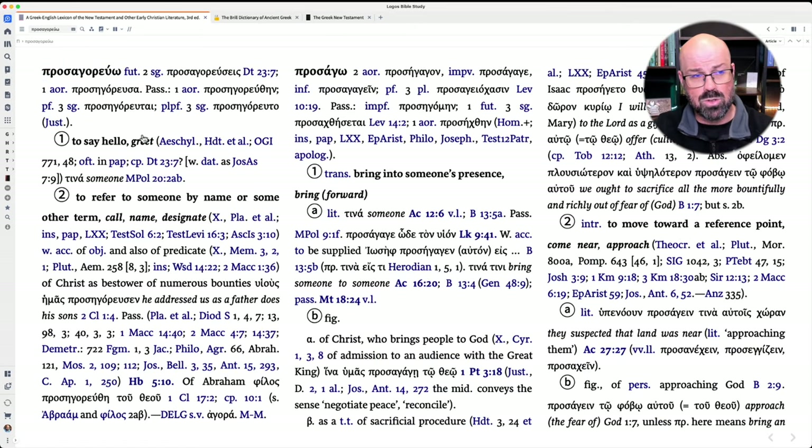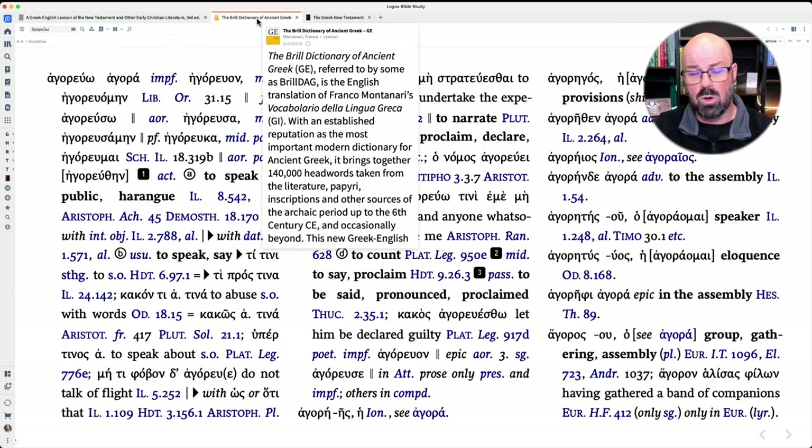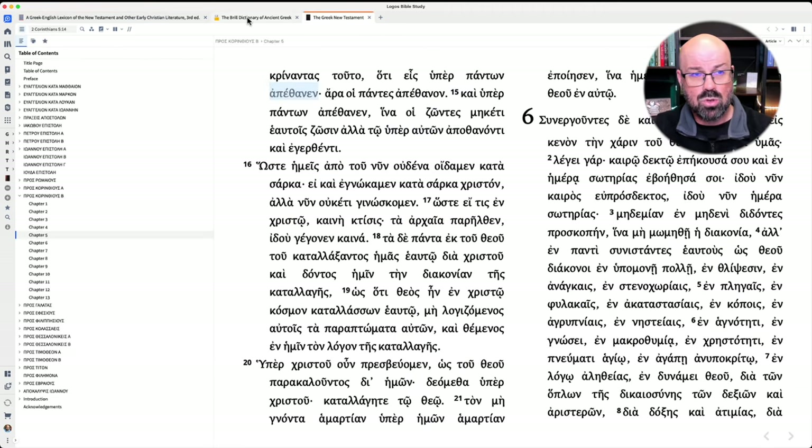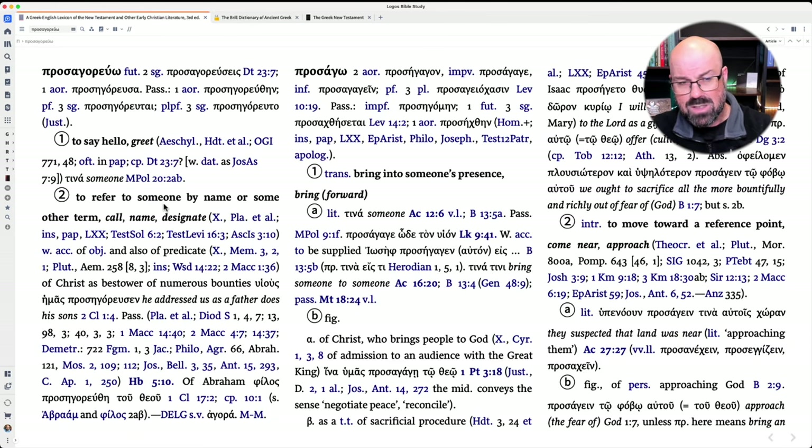There are some words, though, where this is not the case. For instance, prosagaruo means to greet, name, or designate — but you might wonder what the root agaruo actually means, and Logos doesn't give us a link to it. If you take the preposition off and type it in, nothing comes up. For something like this, you'll want to use the Brill Dictionary of Ancient Greek, which is much richer in its knowledge of the Greco-Roman and earlier Greek world and will have words not found or used in the New Testament period.